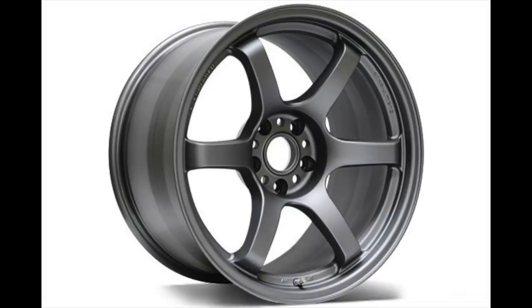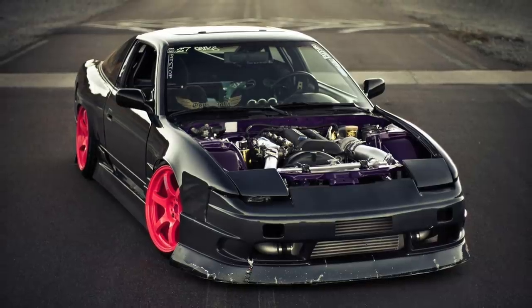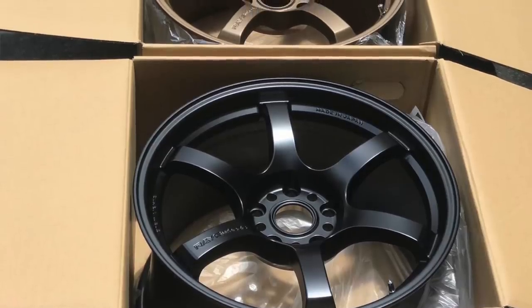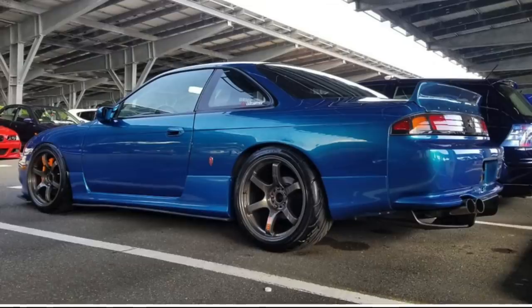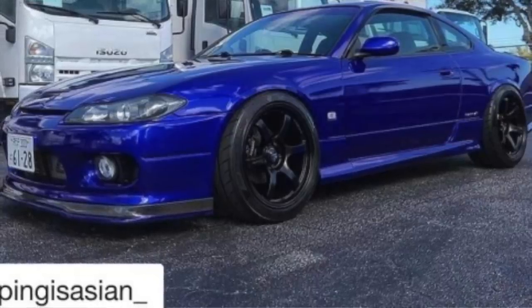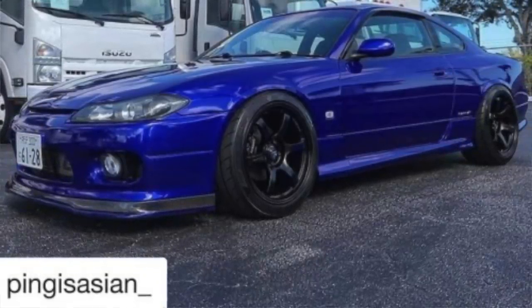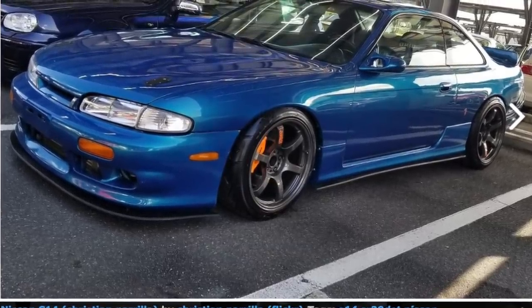Coming in at number 3: the Rays Gram Lights 57DR. It's a mouthful but it's a JDM wheel that I personally love. I've seen them on a lot of JDM cars and they're offered in so many different finishes. I'm a huge S15 fan and these wheels just complement so many JDM cars — they suit them like they're straight out of Japan. The bigger spokes allow you to see more of the brakes, especially with a big brake kit. I don't know too much about the wheel technically, but I've seen them on so many different cars that I'm just a big fan.